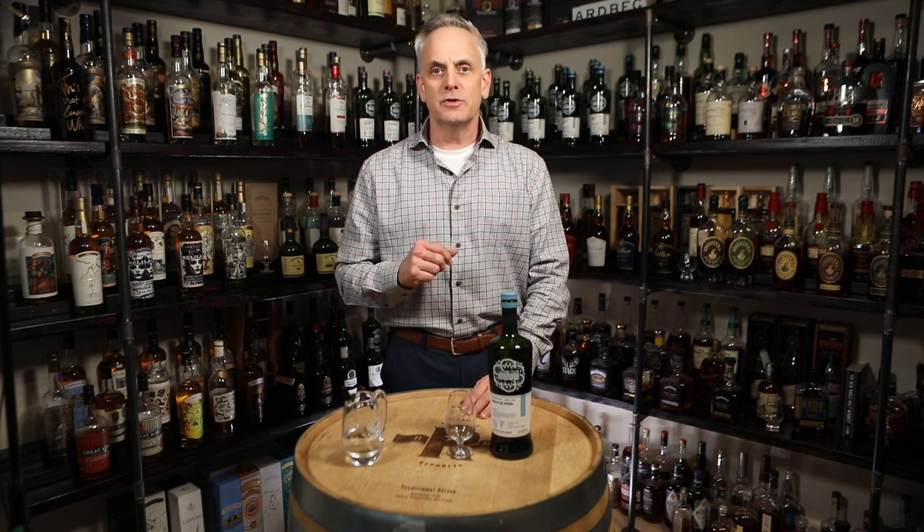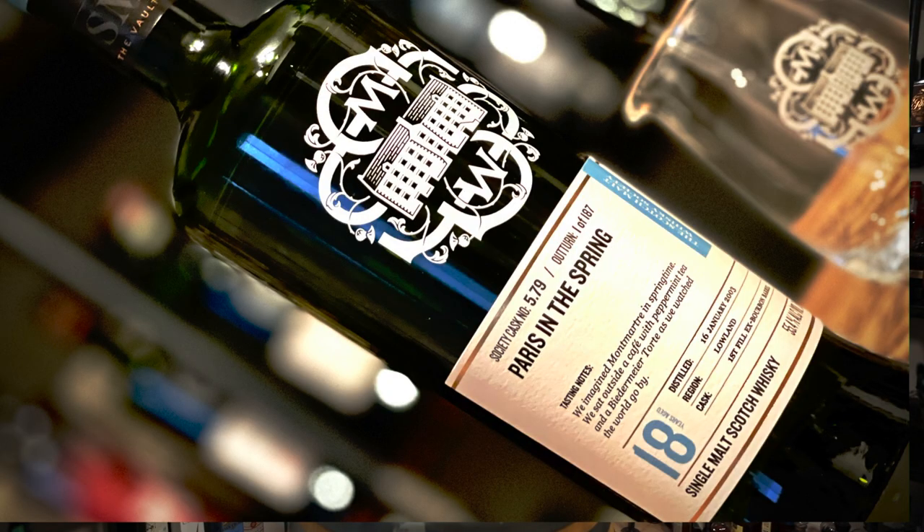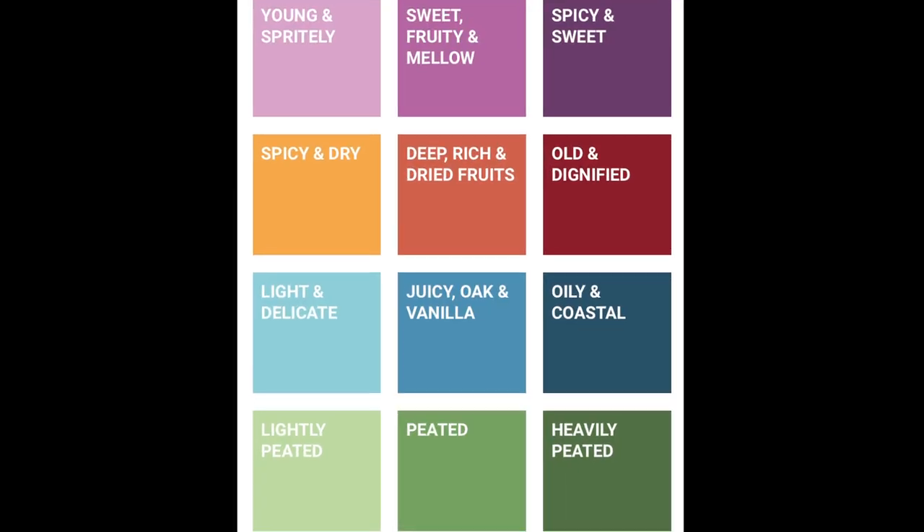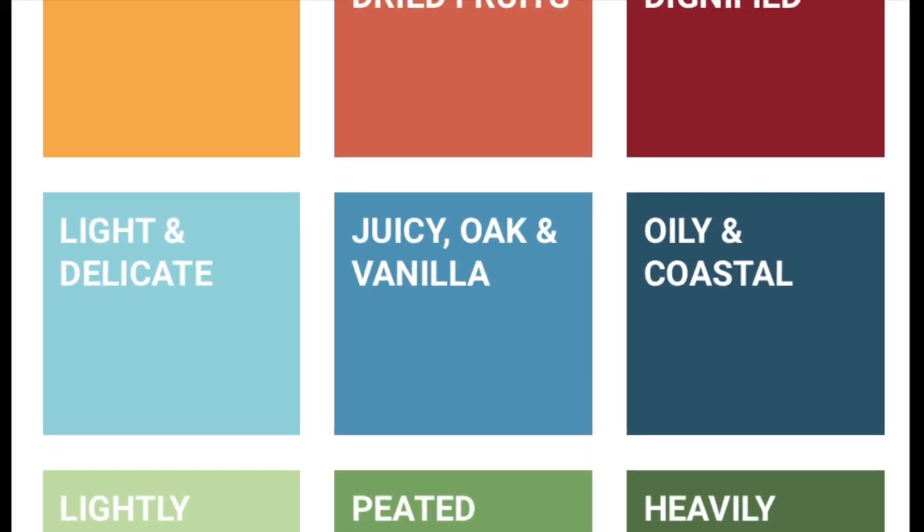I'm Scott with the Scotch Malt Whiskey Society, and you're looking at Cask 5.79, Paris in the Spring. This is an 18-year lowland from a first fill ex-bourbon barrel, bottled at 55.4% ABV, and is in our Juicy Oak and Vanilla flavor profile.